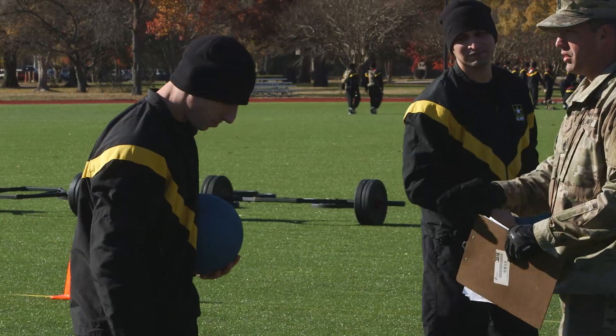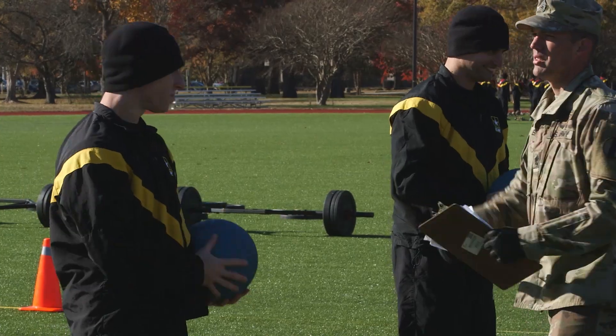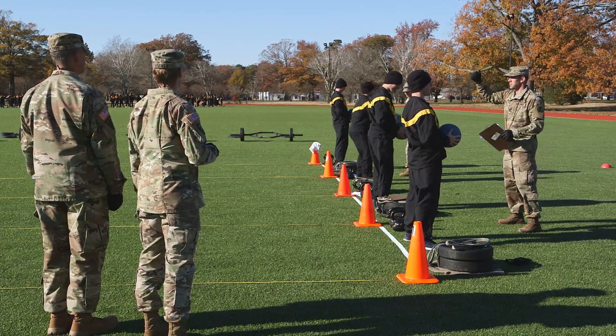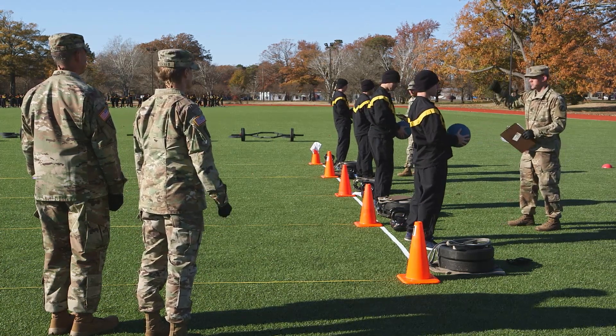All standing power throw lanes will begin testing with a common start as directed by the NCOIC. The NCOIC gives a preparatory command, graders respond with a thumbs up, and then the NCOIC gives the command to go.